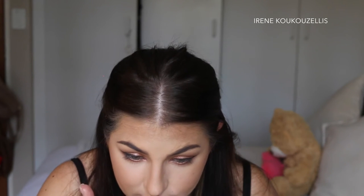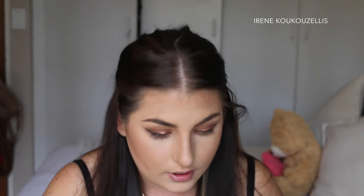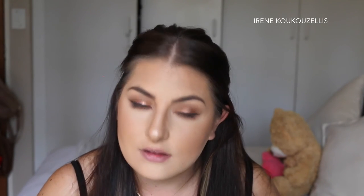I thought it was great because it's everything in one. So I'm just taking the highlighter and starting to highlight. These palettes are so affordable — I think this palette was 60 Rand.